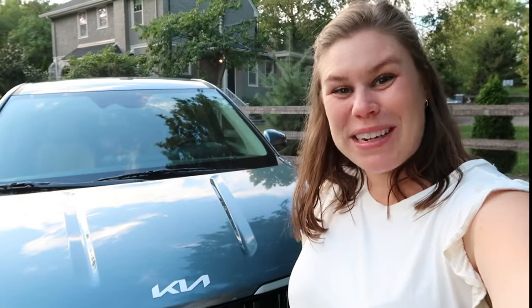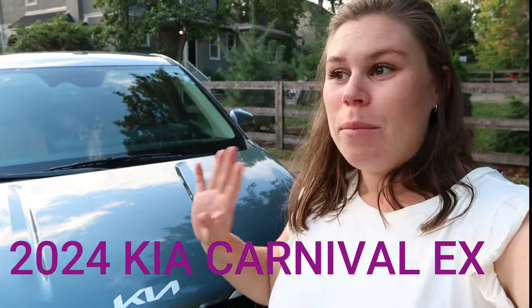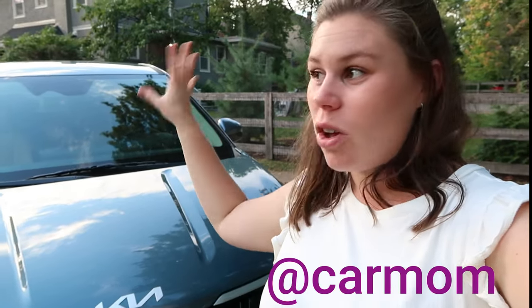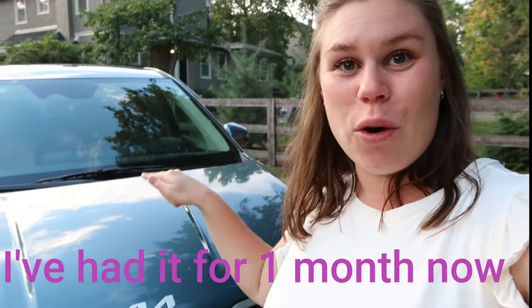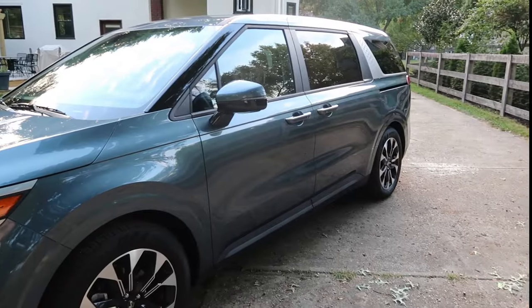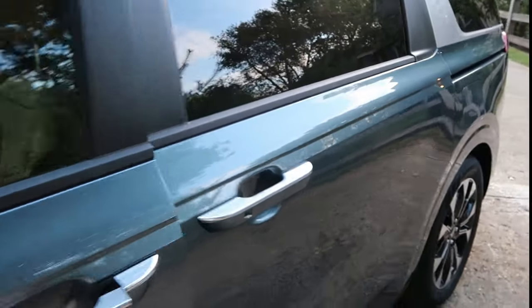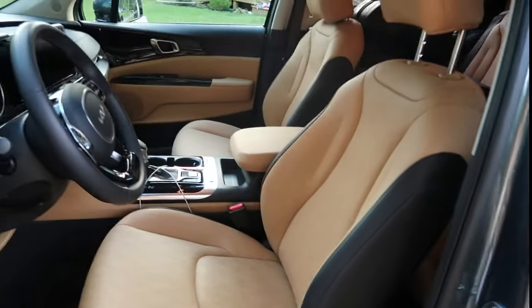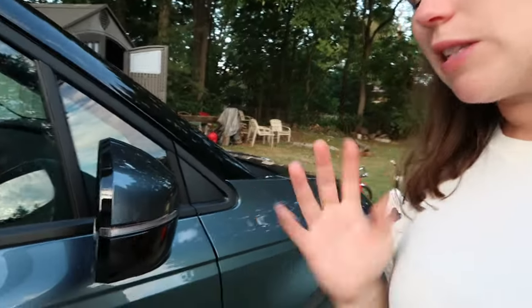Hey guys, welcome back to my channel. Today we're doing something a little different and I am going to show you our new 2024 Kia Carnival. Because when I was looking at mom car and all these car reviews, there were some things I just wanted to know that I couldn't get from there, so I'm going to try to show you everything I can that I was wondering about before I purchased this. So just some quick specs: this is the Kia Carnival in the color Astra Blue and I have the saddle brown interior. To start off, I'll show you some exterior features, ones that I cared about.